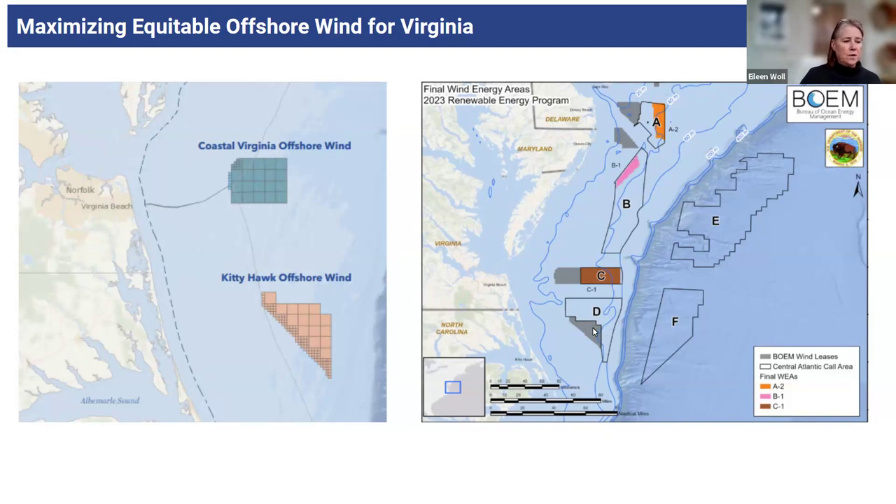Three projects, maybe even four. There's an area adjacent to the Kitty Hawk project not identified for this year's auction, but BOEM is making commitments for 2025 lease sale options — made those commitments to Maryland and hopefully will also make those commitments to North Carolina as well. As you can see from Area D, it's most likely coming online, and the shortest distance between two points is a straight line, right? A straight line into Virginia, coming on with that power.